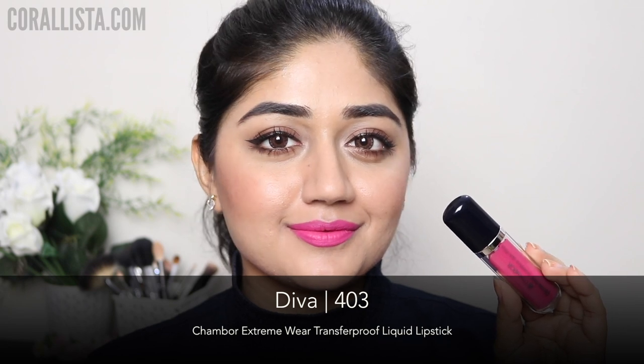Effortless Pink is best suited for people with light skin tone. Shade number 403 is called Diva and this is a bright fuchsia color — if you like bright pinks in general, I think this would be a nice color for you.